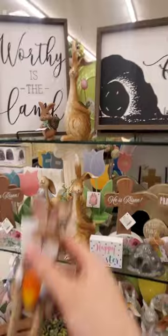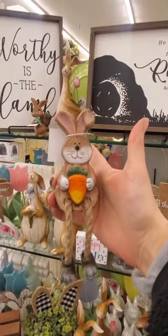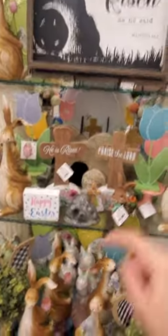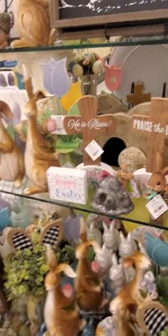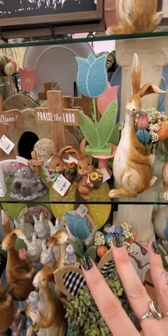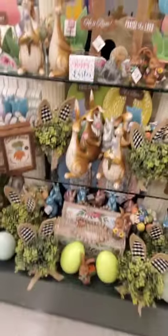Look at this little guy too — oh my god, he's got the dangly legs. $6. I think I might get him. Like, that's just $6, I can do $6. And they also have this and this. Oh my gosh, look how cute that is. Those are gonna sell out and there's not that many of them — well, actually yeah there is.